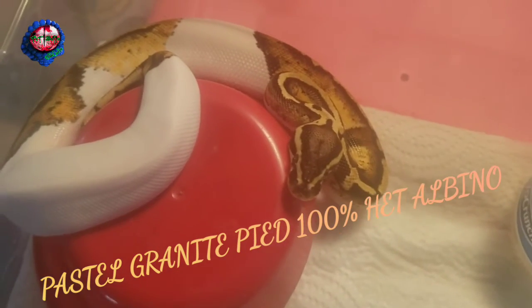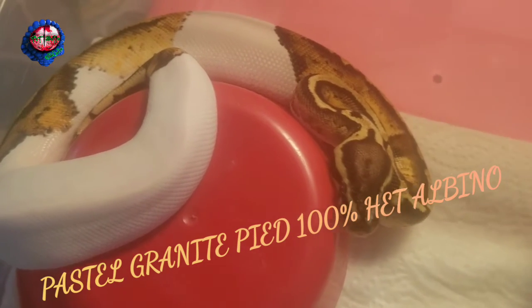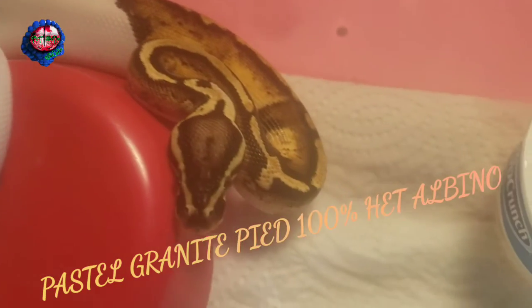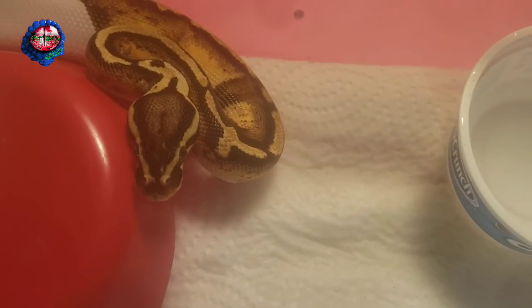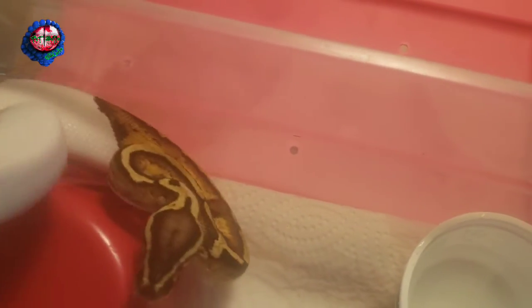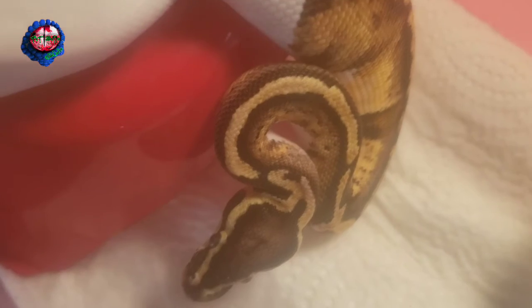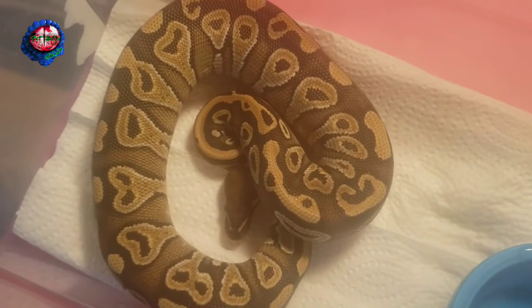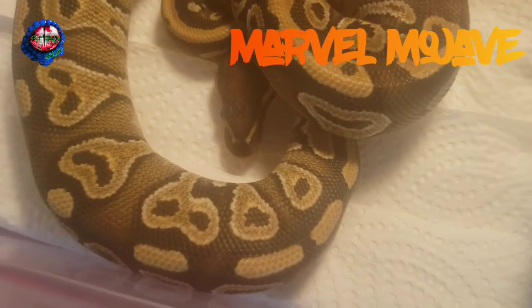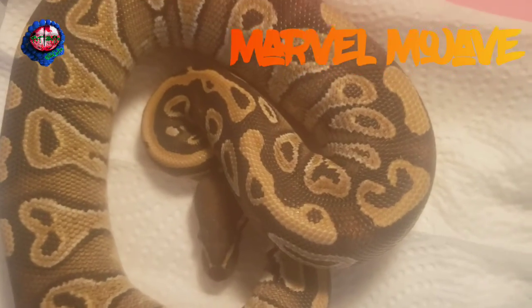All right, guys, here is Thor. Thor is a pastel granite pied, 100% het albino. Thor is ready to strike — Thor, you're one sexy dude.